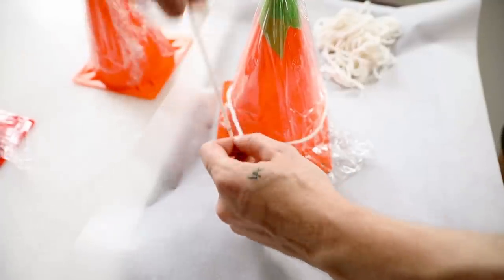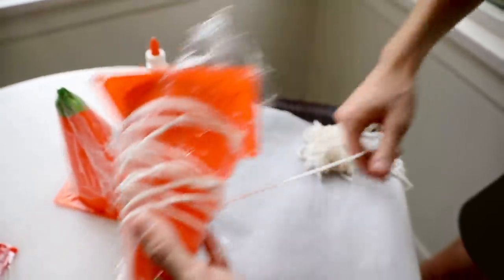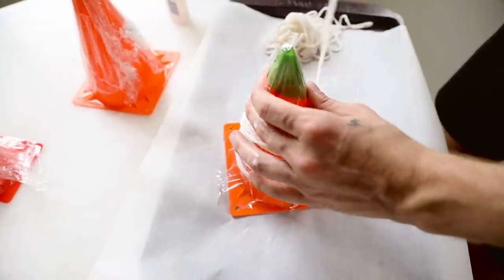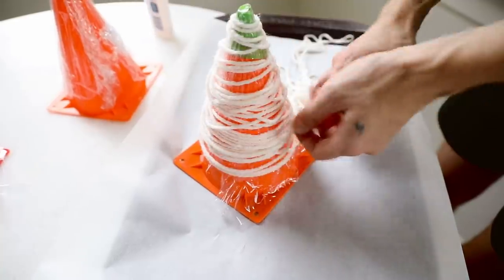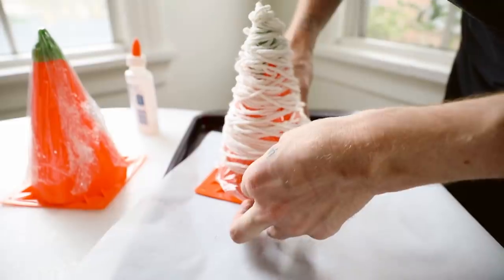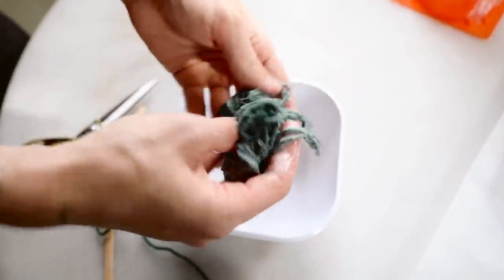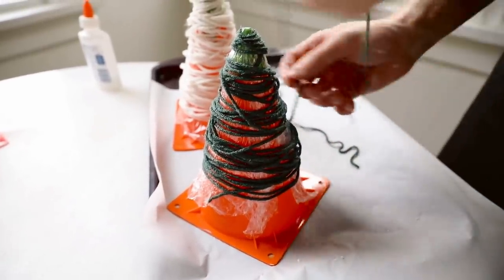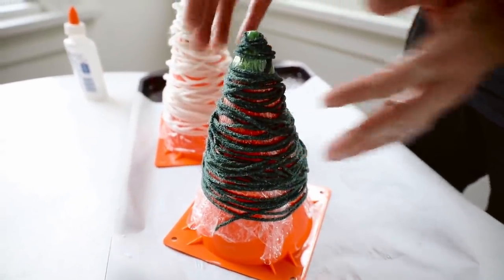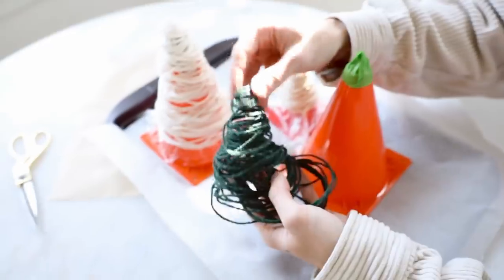I dipped the yarn into the glue-water mixture, let it soak about two minutes, squeezed out excess, then wrapped it around the cone shape with no particular pattern — I wanted some holes so I could put a faux battery-powered tea light inside for a glowing effect. I also made a green one and a smaller yellowish one. After letting them dry 24 hours, I was left with just a lovely clump of yarn.